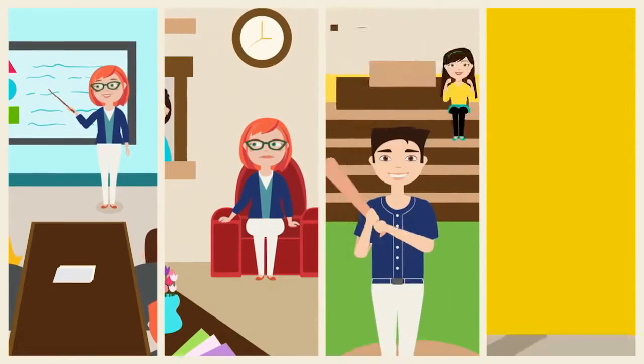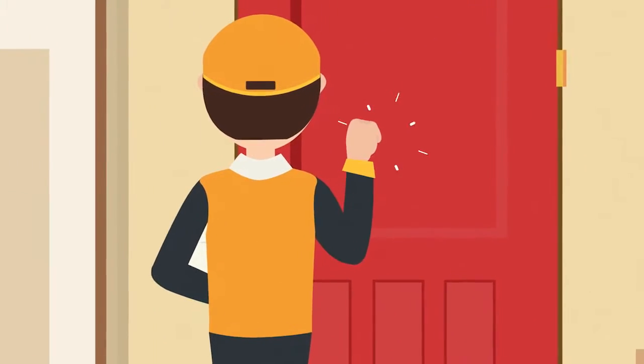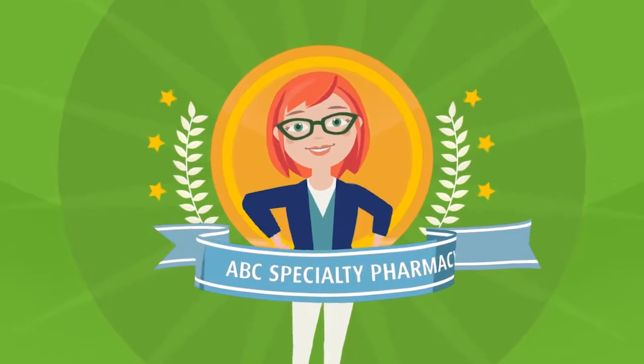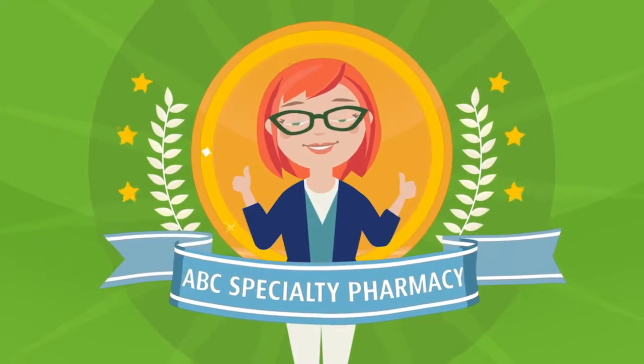And between work, doctor appointments, and family activities, sometimes she missed deliveries. But it works better now, because to help people like Lori, the specialty pharmacy decided to look at more patient-focused ways to provide better service.